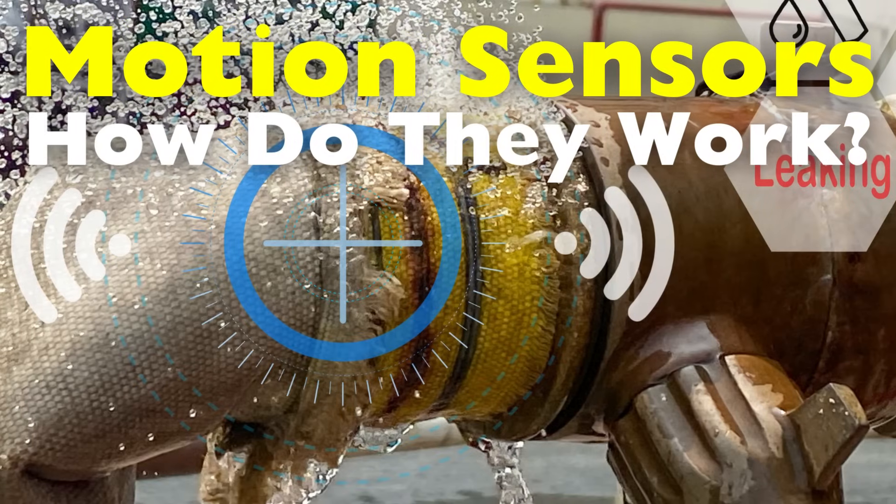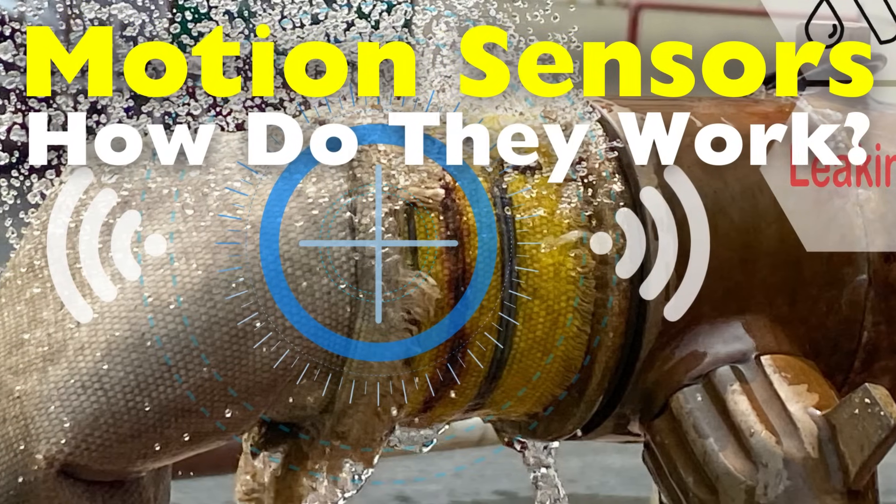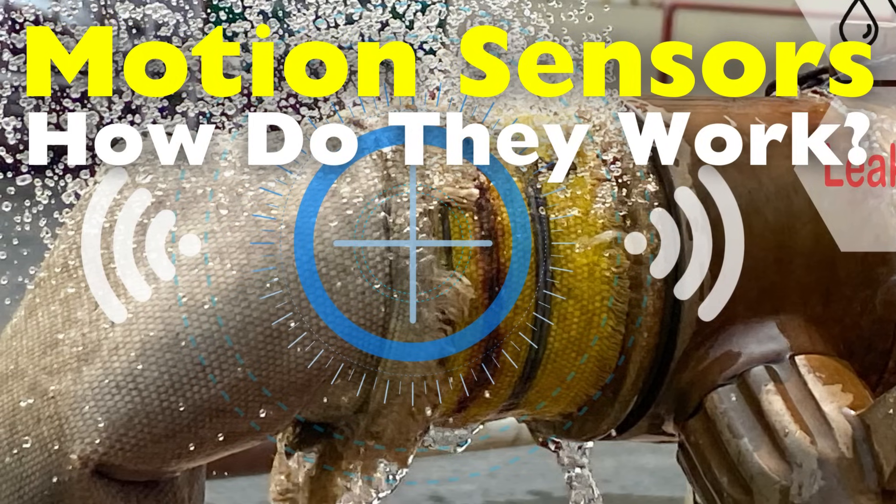In today's video, we'll dive into the fascinating world of motion sensors, exploring the science behind them, the various types available, and their wide-ranging applications.